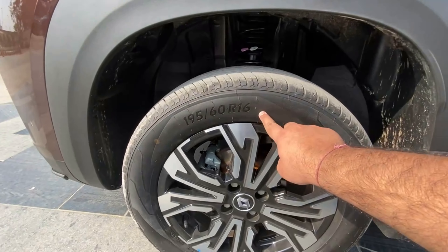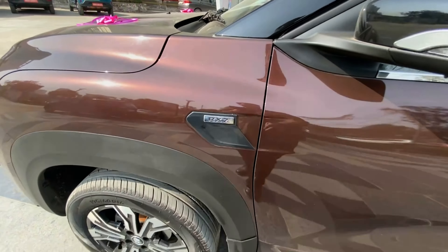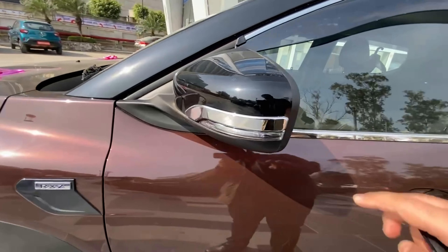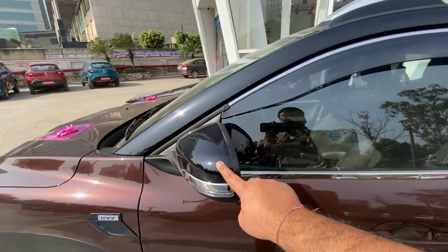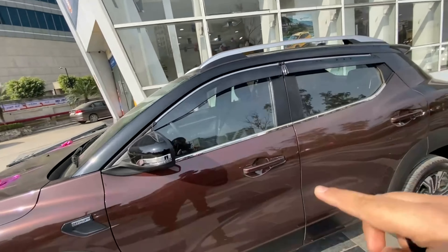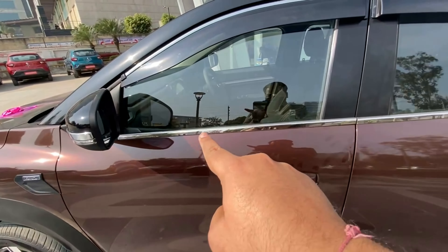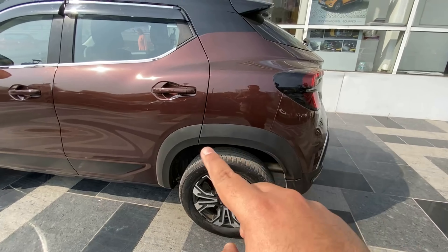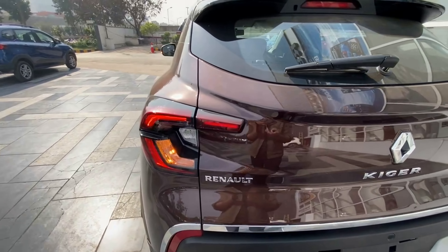On the sides, you can see 16-inch alloy wheels with cladding. You can see the variant badging, door handles, and side ORVM with black piano finish and chrome treatment with indicators. This dual-tone option is offered at an extra price of ₹20,000. There is chrome finish garnish along the side glass and black cladding throughout.